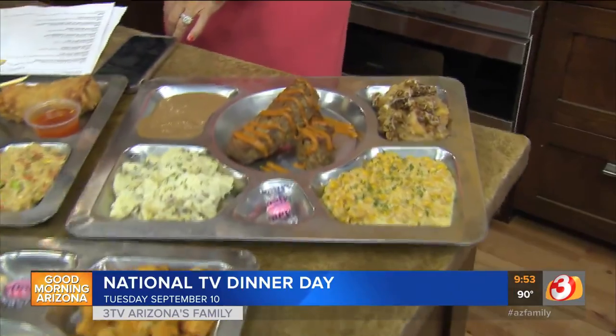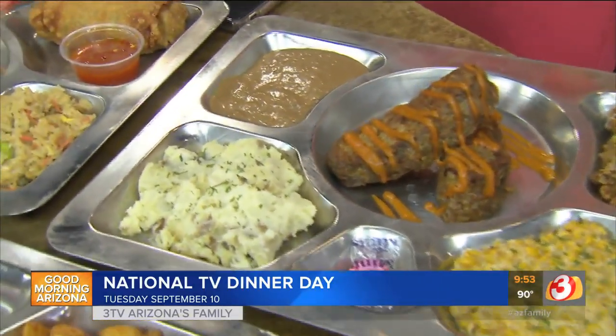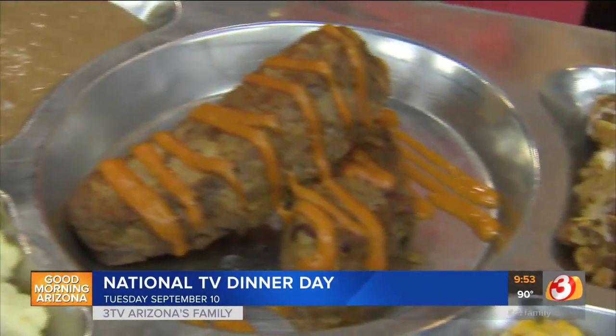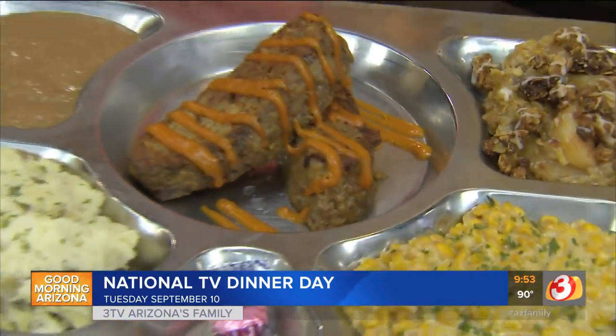So this is the meatloaf dinner. You guys started serving this three years ago when you first opened. Were you surprised that it really caught on? Actually, I was, being that it was a very big staple in my family growing up. The whole TGIF Friday night thing — we sat in front of the TV, my siblings and I, and we just went to town on TV dinners.